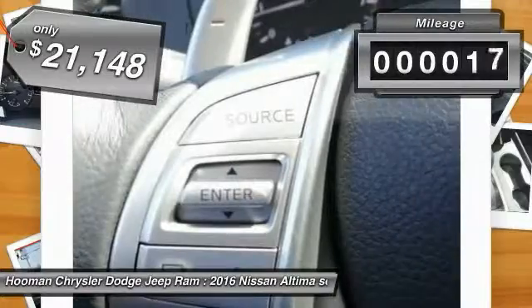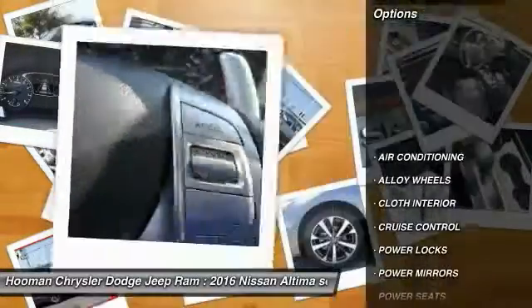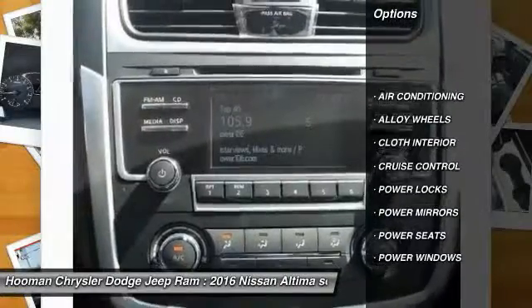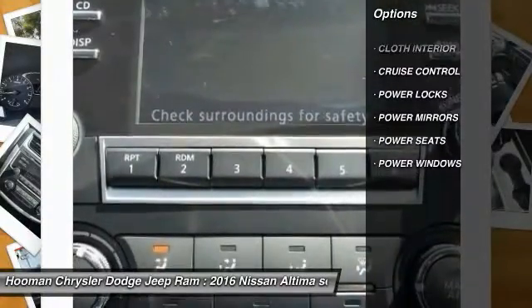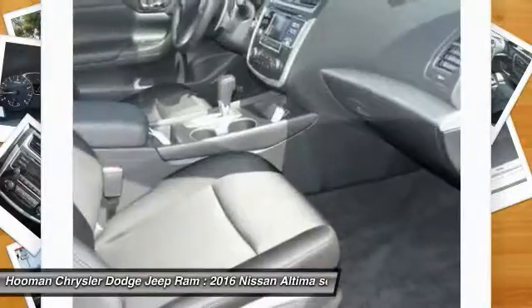This vehicle has less than 100 miles. Here are some of this vehicle's great options: air conditioning, alloy wheels, cruise control, power windows, power locks, power seats, and power mirrors. Your new ride is just a phone call away.